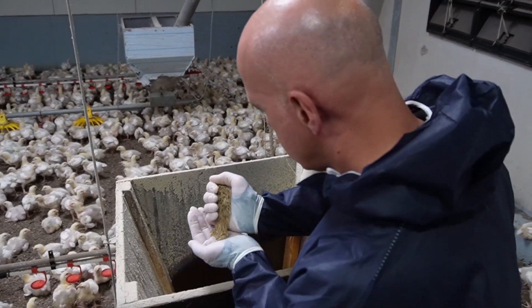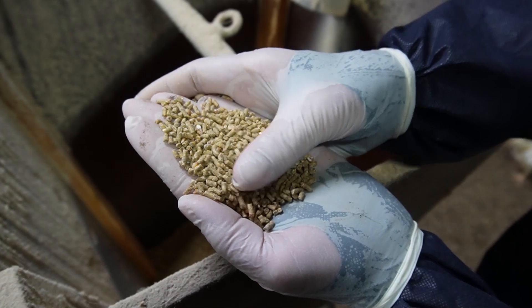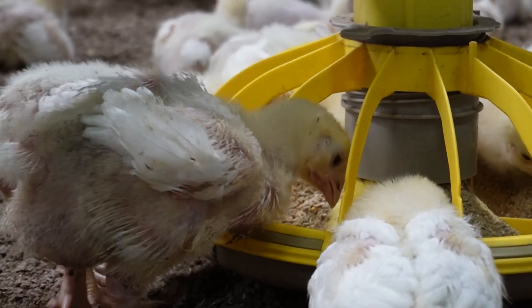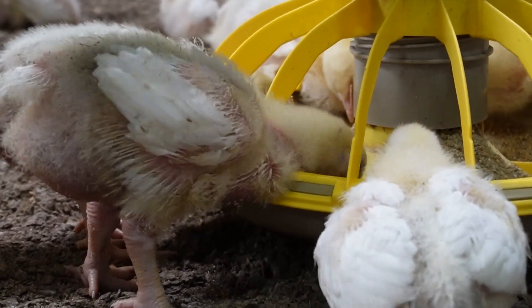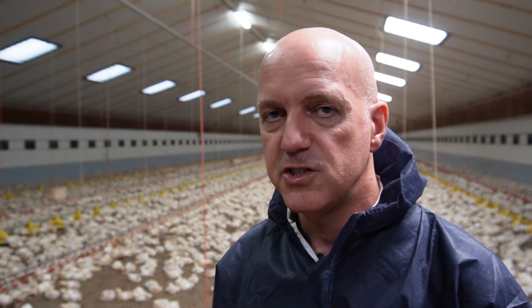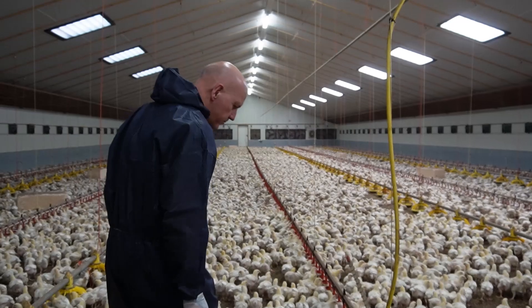Do you include other parties beyond the farm? Yes — on this farm, the advisor from the hatchery and from the feed mill are also included. We have a WhatsApp group and they are all informed about specific findings. The other way around too: if the advisor from the feed mill is visiting the farm, they will also tell me immediately what they have seen and what their opinion is.